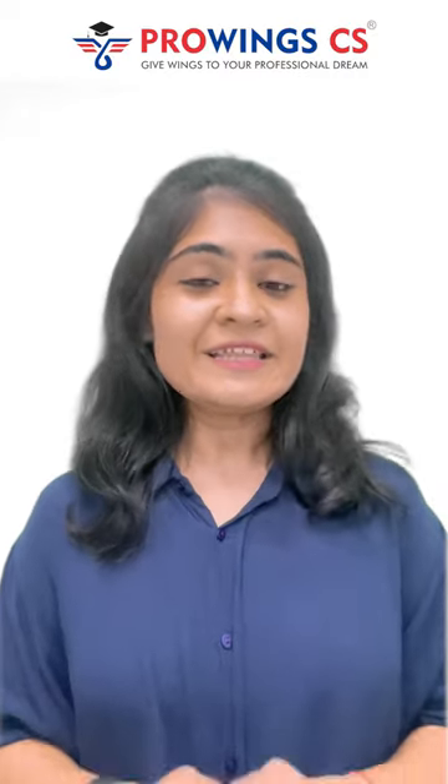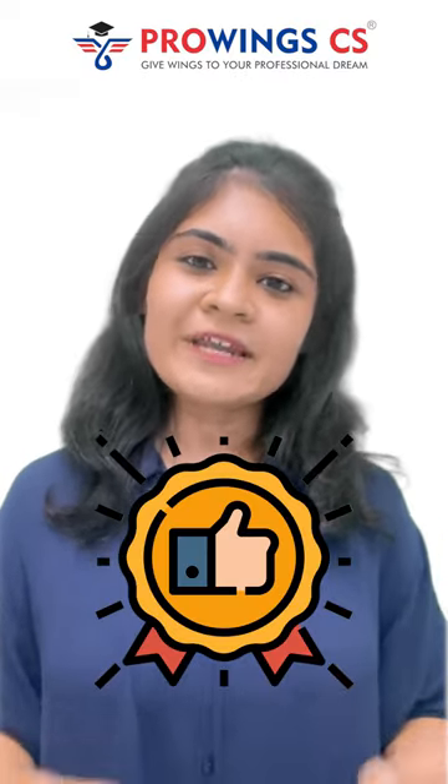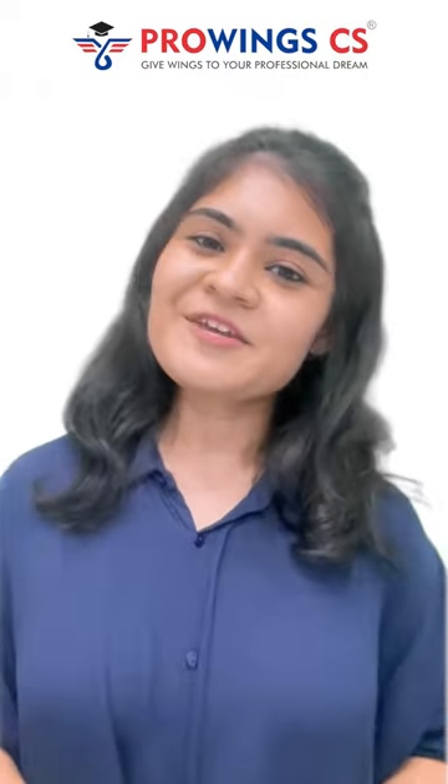Let us give our 100% in this prelims exam as well as the ICSI main exam. I would request you to forward this video to all of your friends who are going to appear in CSET July 2024. On behalf of the entire team Proving CS, we wish you all the very best in this exam, and always remember that Proving CS is always with you — aapke saath, aapki poori journey, till the time you become a company secretary, hum hamesha aapke saath hain. Thank you so much.